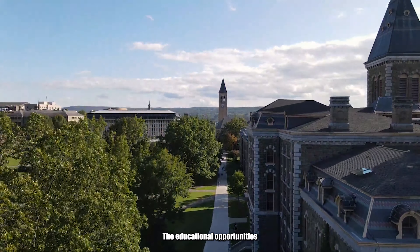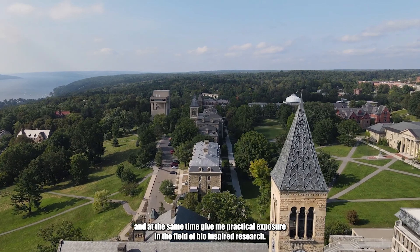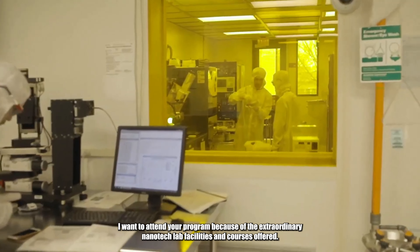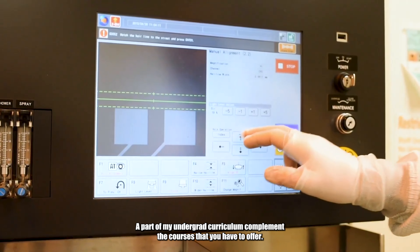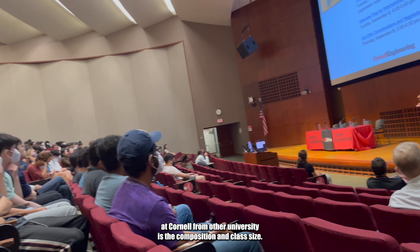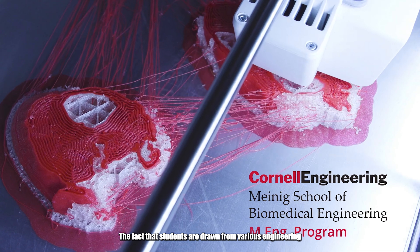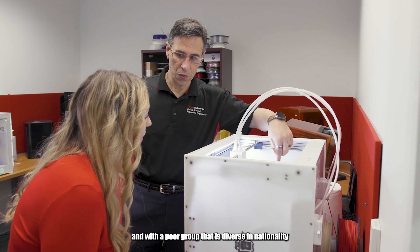The educational opportunities offered at Cornell University are a perfect academic fit to improve and enhance my knowledge and at the same time give me practical exposure in the field of bio-inspired research. I want to attend your program because of the extraordinary nanotech lab facilities and courses offered. A part of my undergrad curriculum complements the courses that you have to offer. One of the striking aspects that differentiates the Master of Engineering program at Cornell from other universities is the composition and class size. The fact that students are drawn from various engineering branches presents an opportunity to learn from and with a peer group that is diverse in nationality and, by extension, experiences.